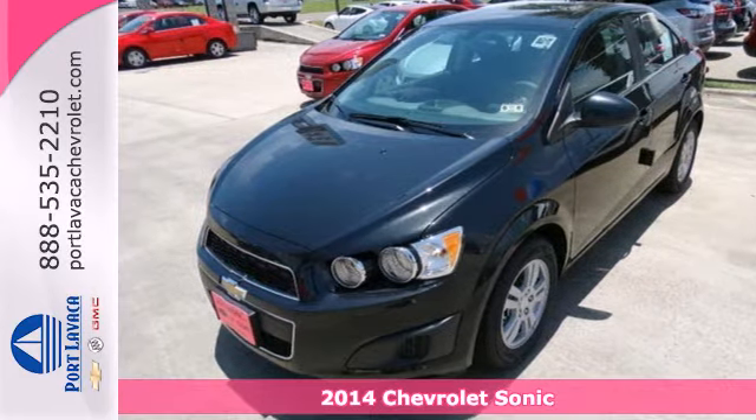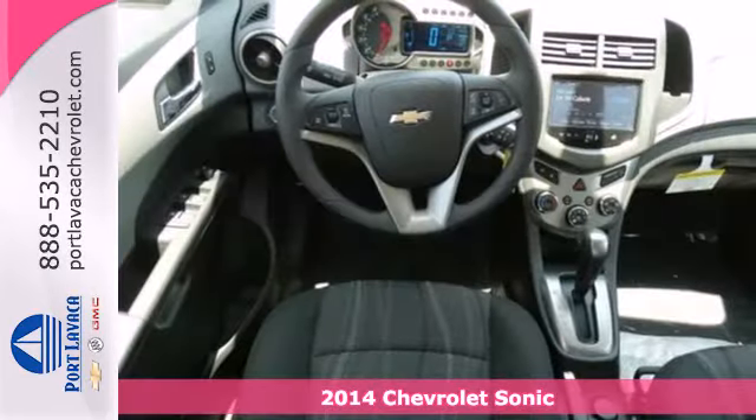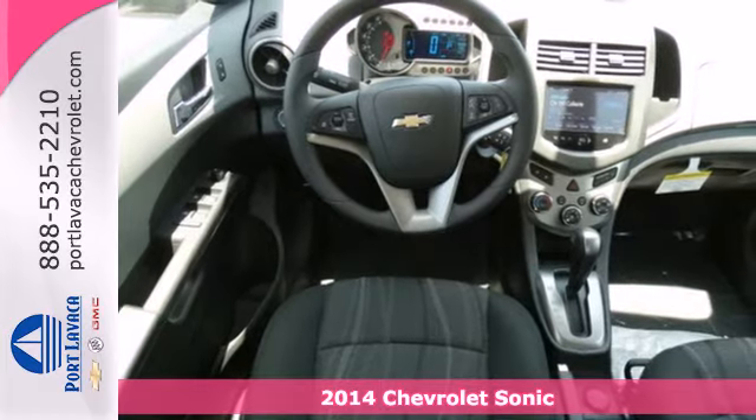Here's a 2014 Chevrolet Sonic. Attractive inside and out, you'll look and feel great in this Sonic.